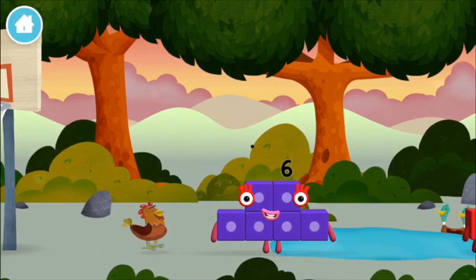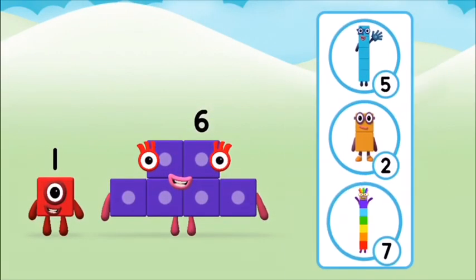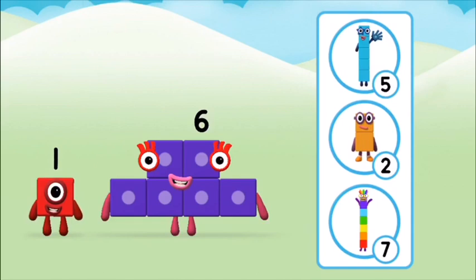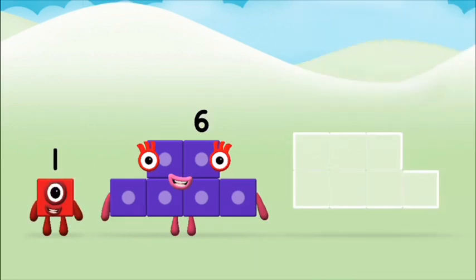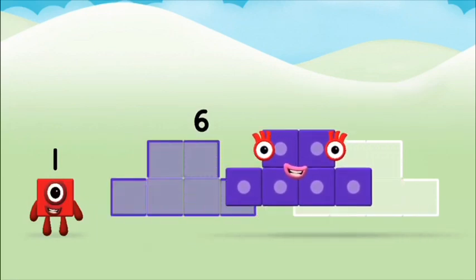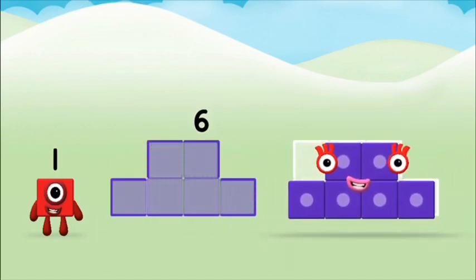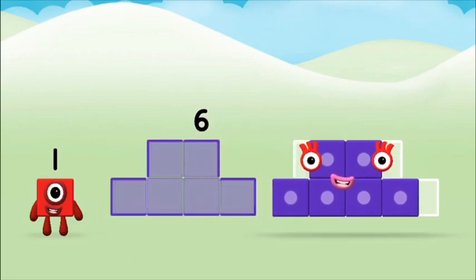You found a number block! What number block will you make when you add these two number blocks together? Now can you add the number blocks together? Six, six, six.